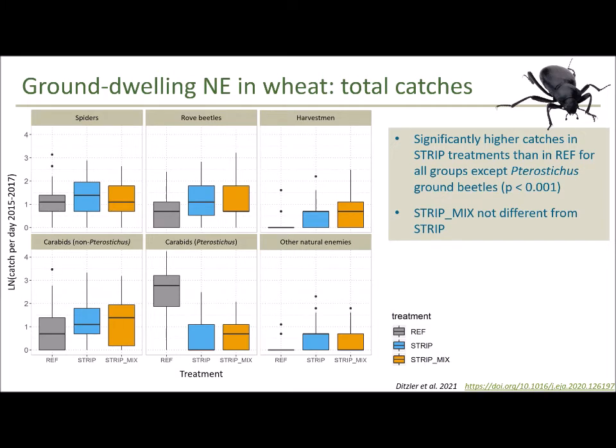Now looking at the pitfall trapping results, where we assessed the abundance and diversity of ground-dwelling natural enemies of wheat — this is the total catch of different natural enemy groups across three years of the experiment. The reference is in gray, the strip treatment in blue, and the strip mix treatment in orange. For all groups except one — the pterostecus carabids — there were more natural enemies found in the strip and strip mix treatments than in the reference over the years. However, between the two strip treatments, there wasn't any significant difference: the strips always had more than the reference, but the strip mix did not necessarily have more than the regular strip.